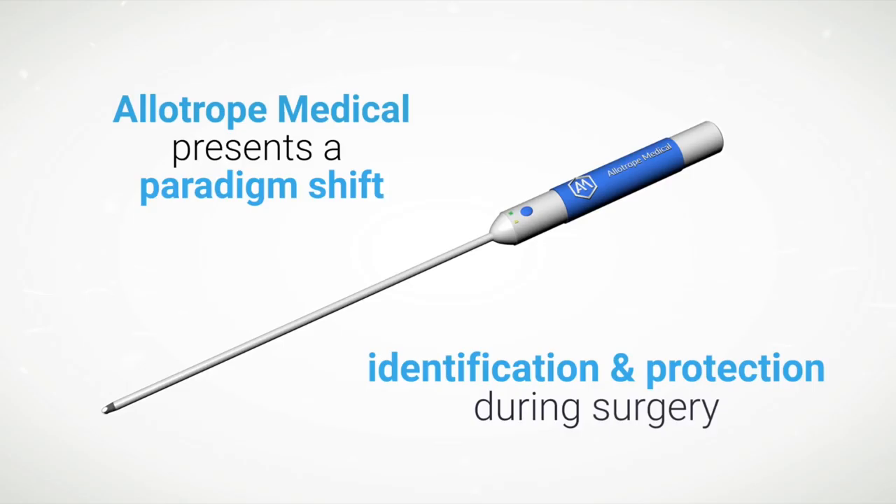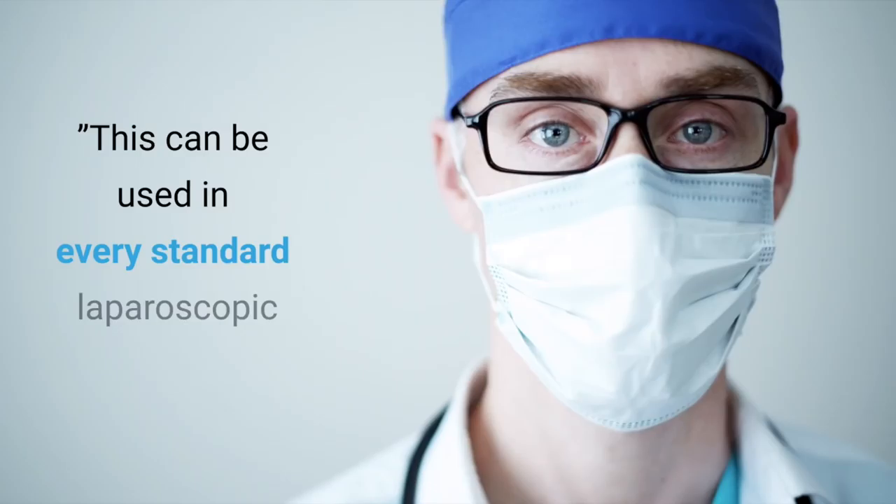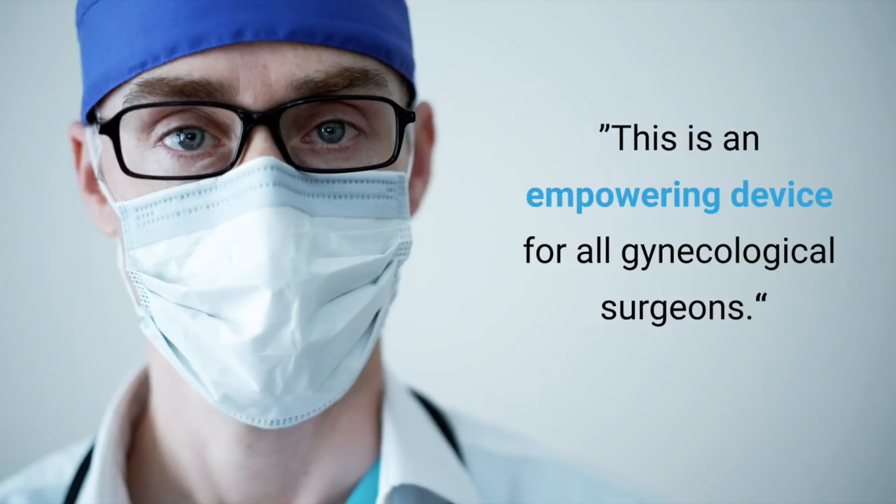Allotrope Medical presents a paradigm shift in ureter identification and protection during surgery. Our stim site device has the potential to rapidly and reliably identify the ureter using safe electrical stimulation.